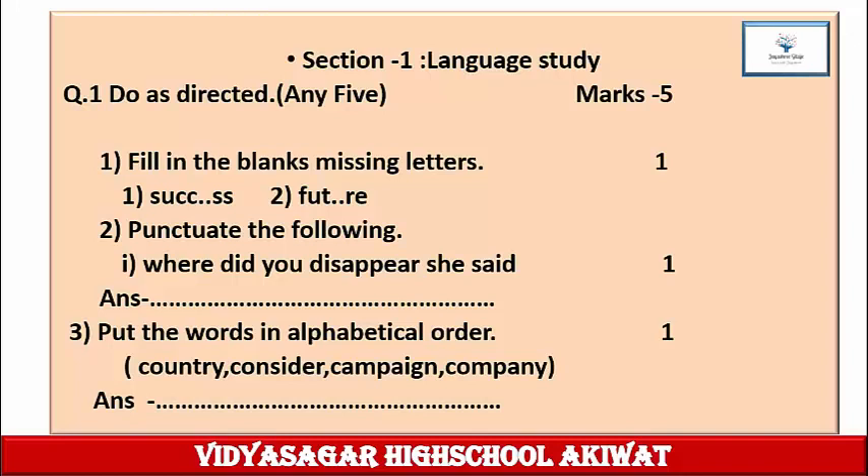Question 2: Punctuate the following. The sentence is: 'Where did you disappear? she said.' You have to write down this sentence once again with the help of punctuation marks such as comma, full stop, colon, semicolon, question mark, exclamatory mark, etc. One mark for this question. Write it with the correct punctuation marks.